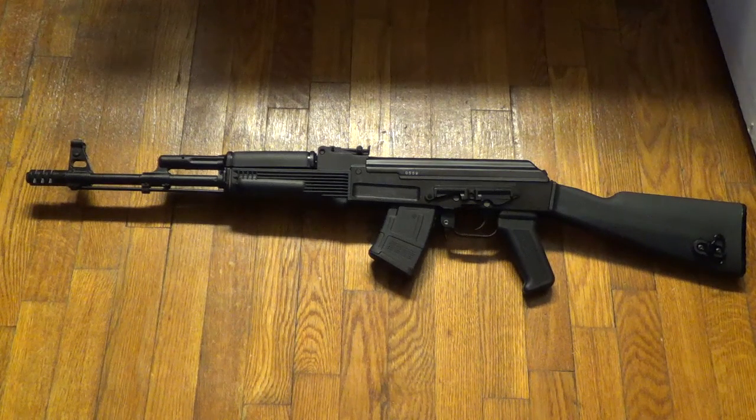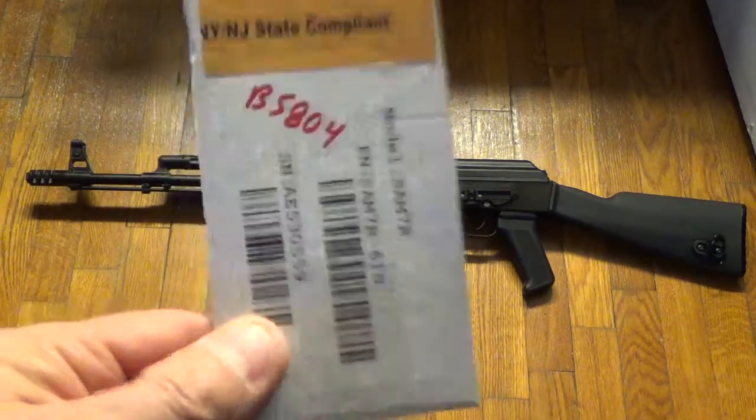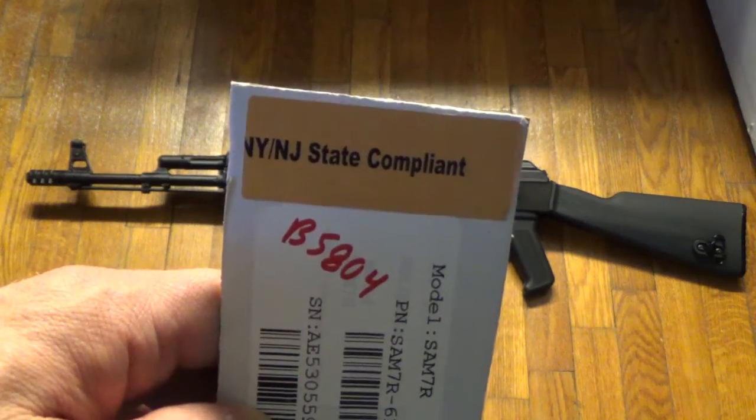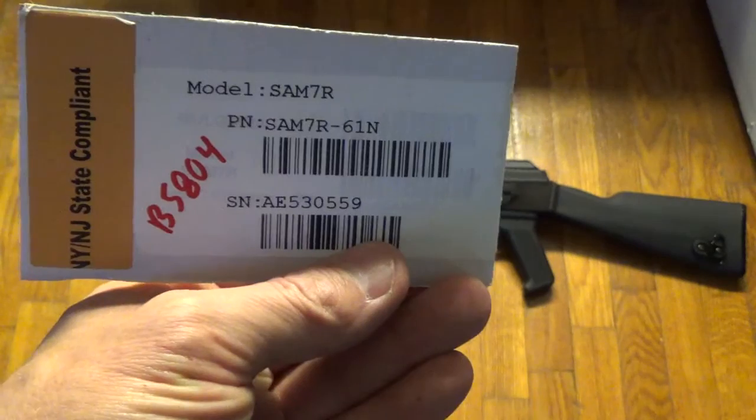I'm going to show you this little tag that came right off the box of the gun. This shows the serial number, the part number SAM-7R, and it says right there: New Jersey and New York State compliant.